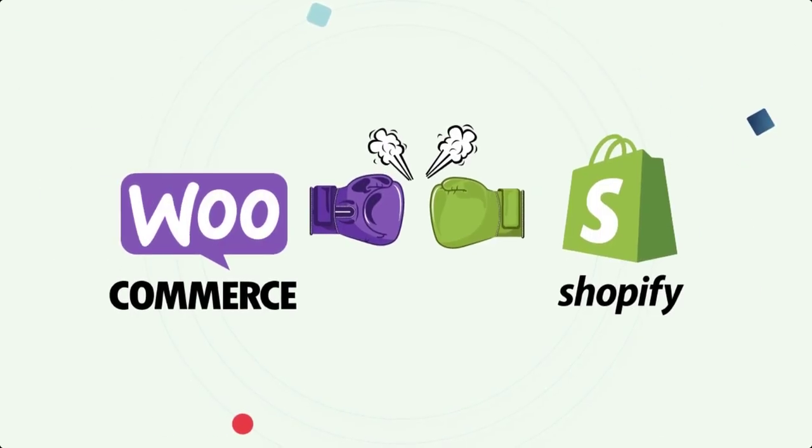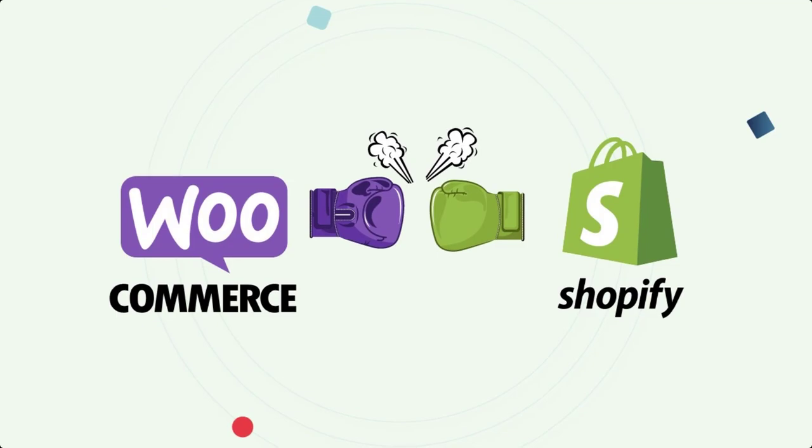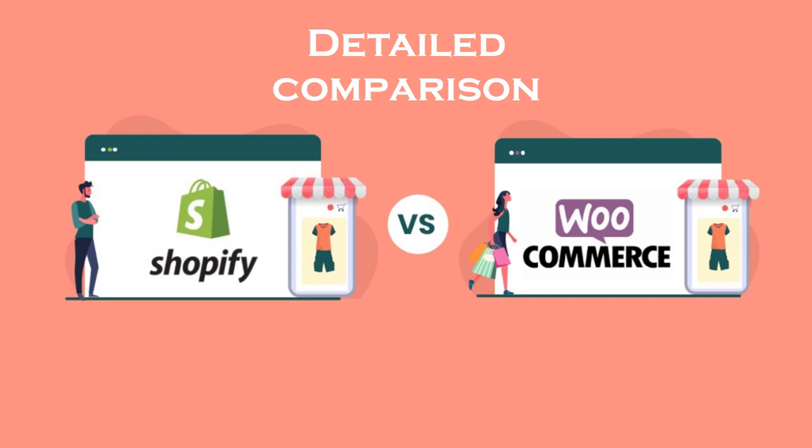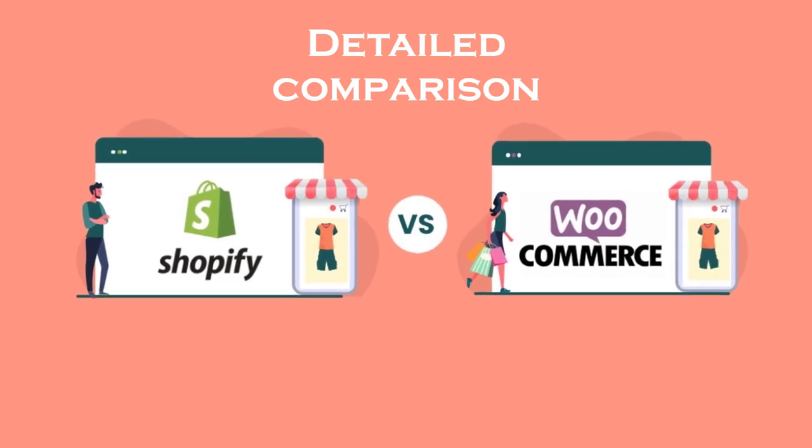WooCommerce vs. Shopify: A Detailed Comparison. Now let's get into a more detailed WooCommerce vs. Shopify comparison. We'll compare these two platforms in 12 key areas.